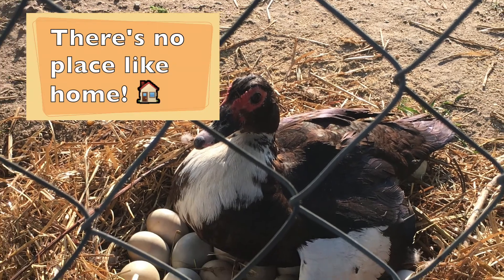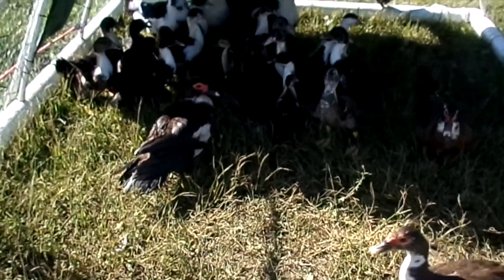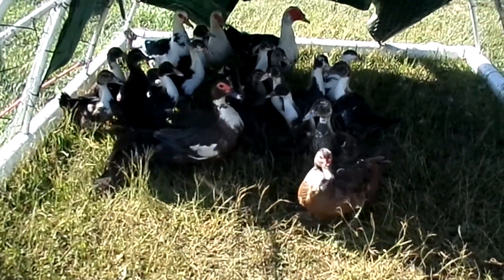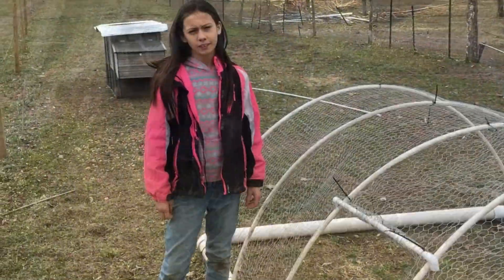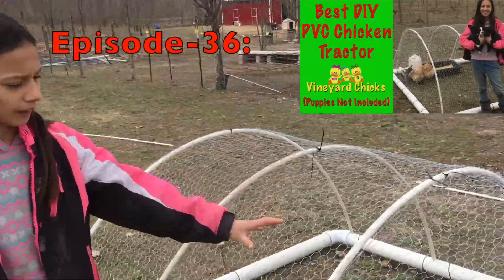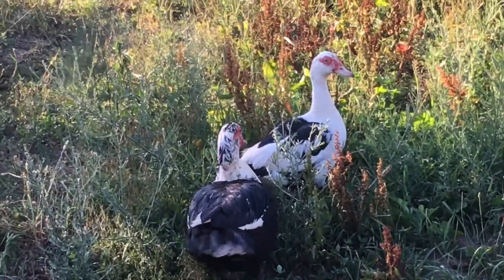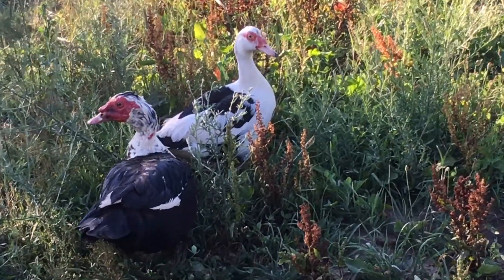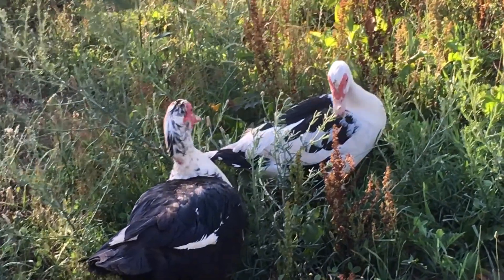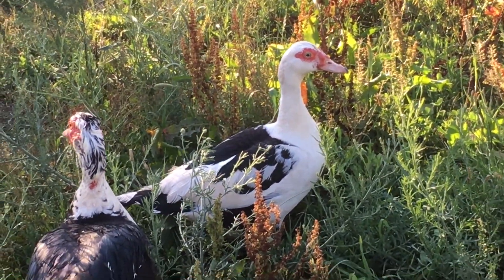Number 1: There's no place like home. When you get your Muscovy ducks, you need to keep them in a cage, kennel, or a chicken tractor like the one I made. If you want to learn how to make this chicken tractor, you can view the description or the links at the very end of this video. You will need to keep them in this enclosure for about two weeks with clean food and water so that they can know where their home is. They also like fresh greens, so some lettuce would be wonderful.